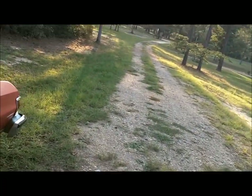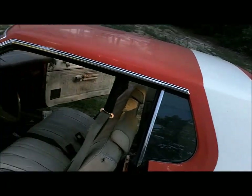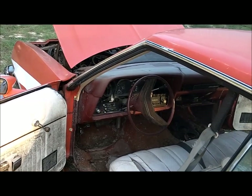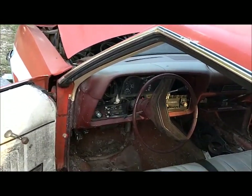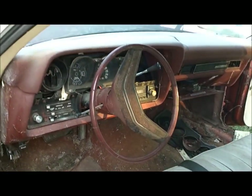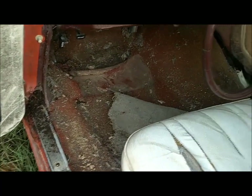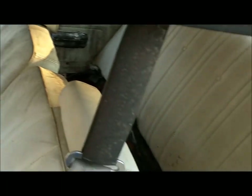It's extra special because of the white interior. Got an 8-track AM/FM stereo. And what's extra special is it has a burgundy dash and what's left of the burgundy carpet.